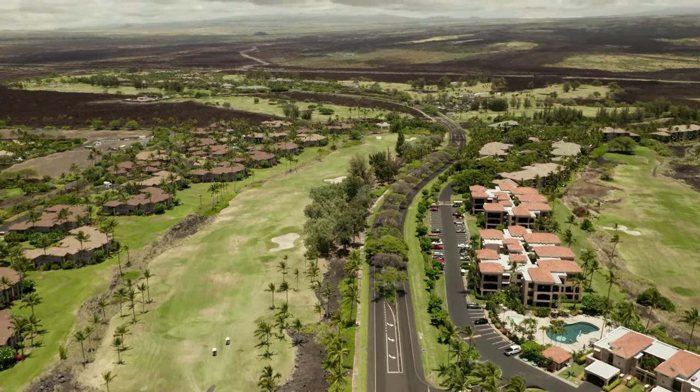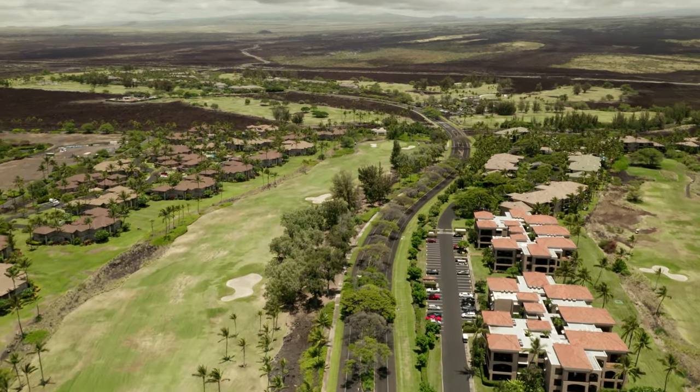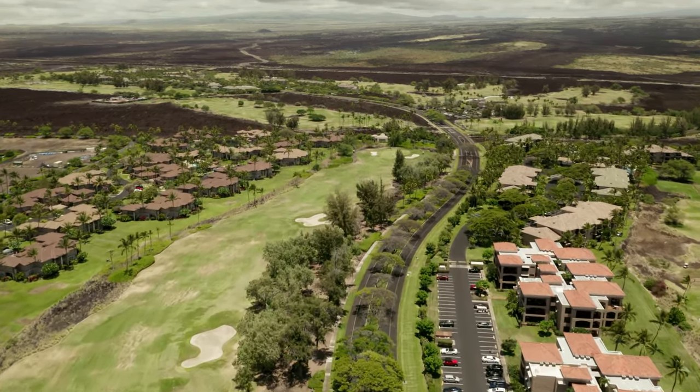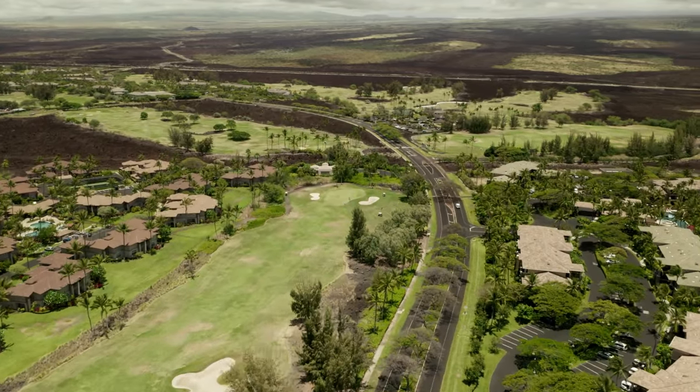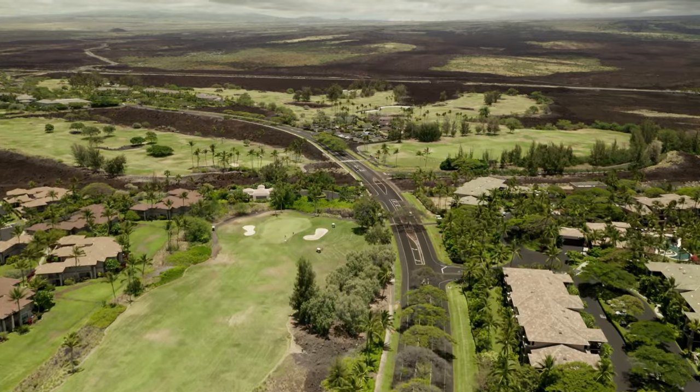On the left is the Colony Villas. These are two and three bedroom townhome-style vacation rentals. On the right, we are now transitioning from the Bay Club to the Kohala Suites, which are also timeshares.